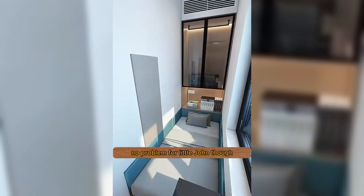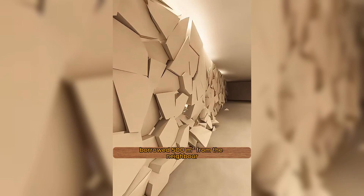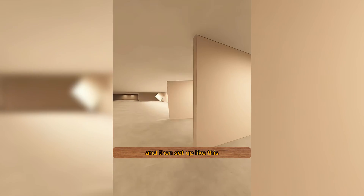The room was way too small. No problem for little John, though. He kicked down the wall, borrowed 500 square meters from the neighbor, and then set up like this.